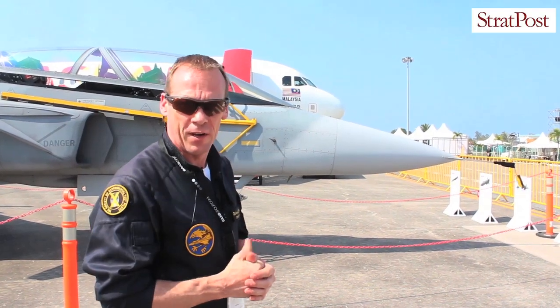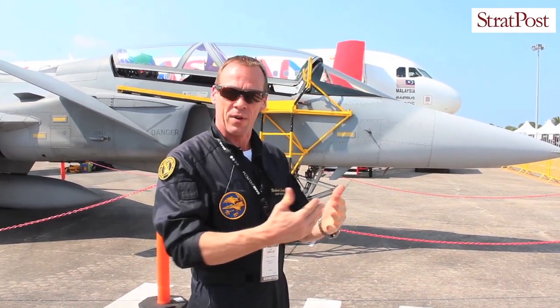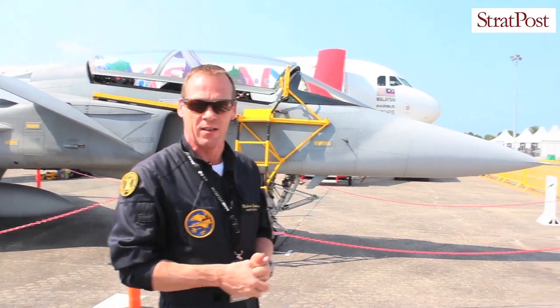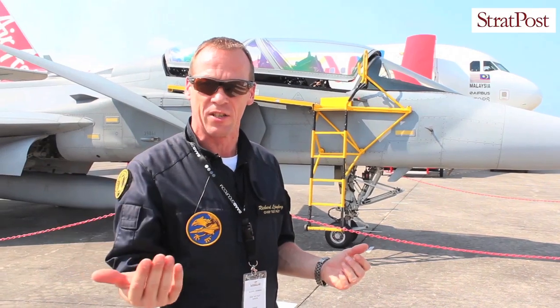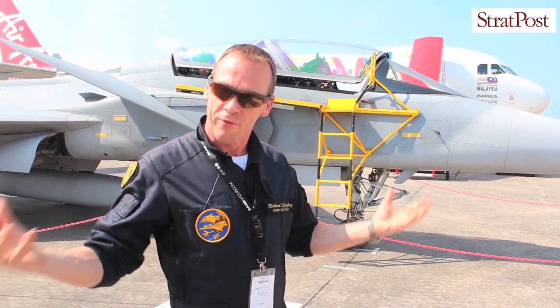The aircraft is fitted with three color multi-functional displays, eight by six inches, that give the pilot an excellent situational awareness. He gets the information from the sensors — the radar, the electronic warfare system — but also from data link from his friends. So the pilot gets all the information just in front of him to be able to take good decisions: where to go, when to turn back and so on to fight the air combat.